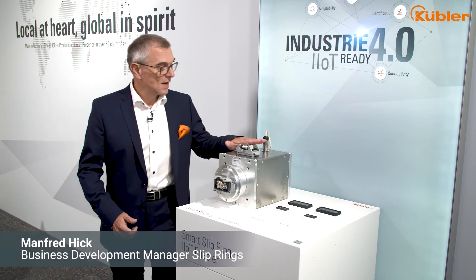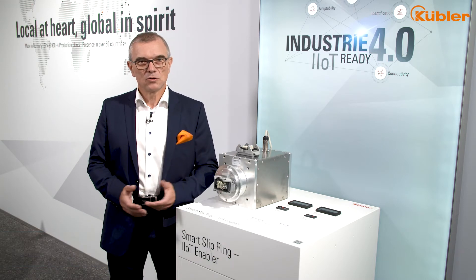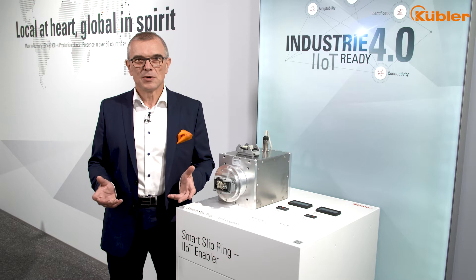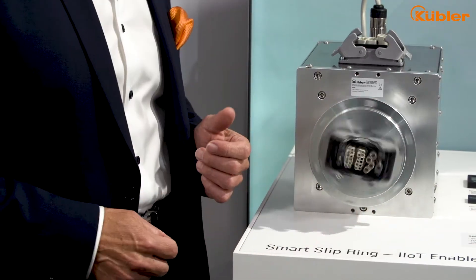You have reached one of our smart solutions. We at Kübler, as manufacturer and developer of counters, rotary encoders and slip rings, have our focus on the whole of the drive technology. Where our customers are, the world is turning.